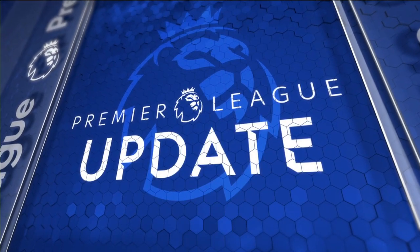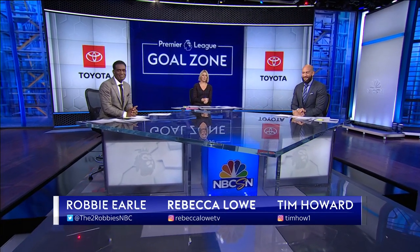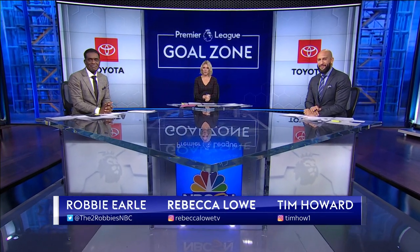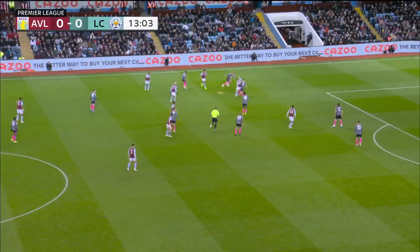It's time now for your Premier League update. Here in the studio, I'm Rebecca Lowe, Robbie Earl, Tim Howard alongside me. Plenty of action throughout the day in the Premier League. We'll begin with a game at Villa Park — Villa winning their third of four games under Steven Gerrard.